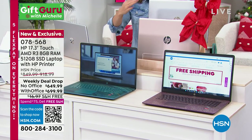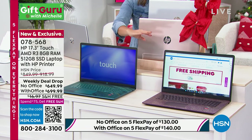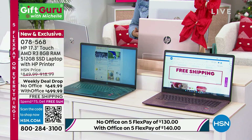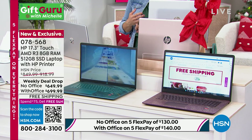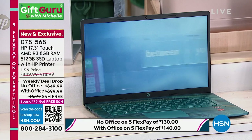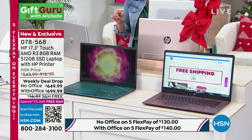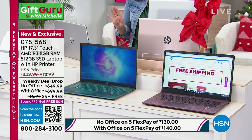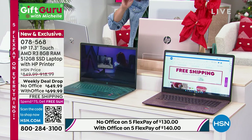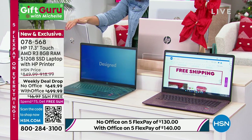You could always download Office later if you wanted one of the other colors. Some things to keep in mind: huge screen — 17.3 inches, the biggest one we have. Touchscreen experience is incredible. AMD processor, Windows 11, eight gigs of RAM — not four, this is eight. That's incredible. 512 gigabytes storage, solid state drive. These are all the big cha-ching upgrades in a laptop and you're getting them all today.